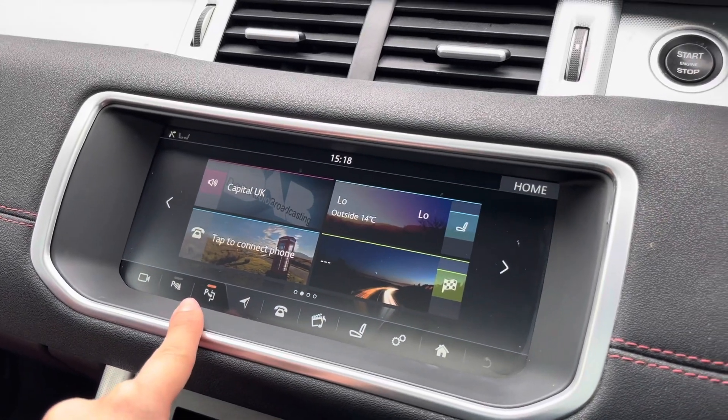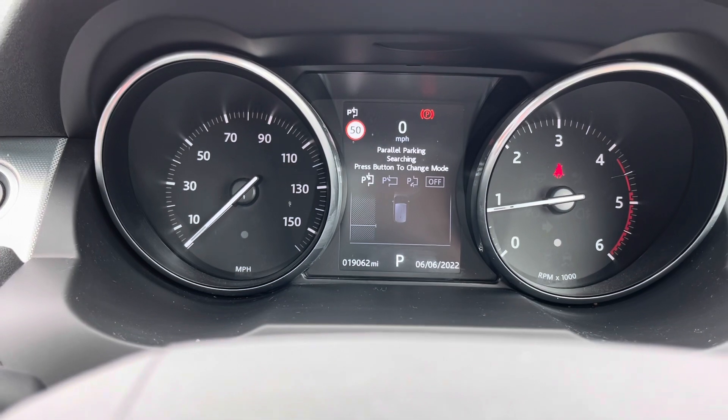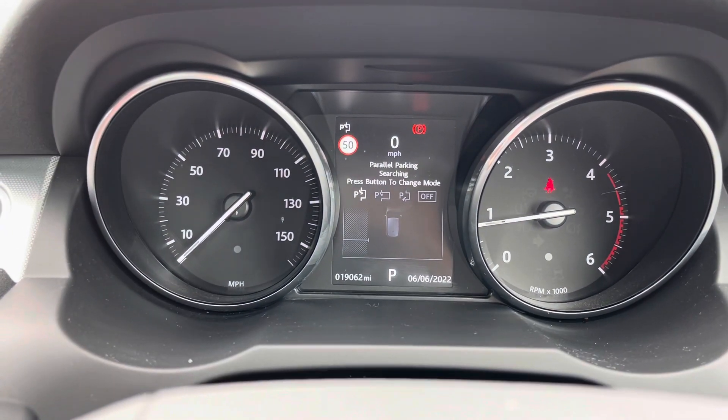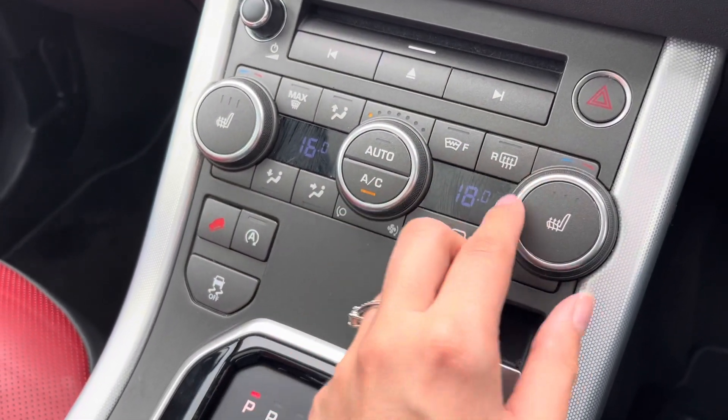You also have park assist, which can help you in parallel parking spaces and other tricky spots — very handy if the parking space you've chosen is particularly difficult to get into.